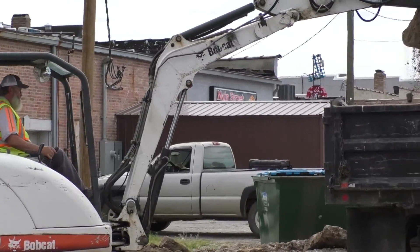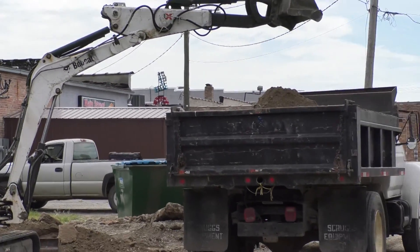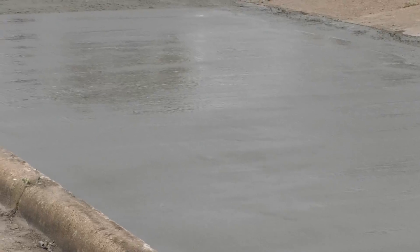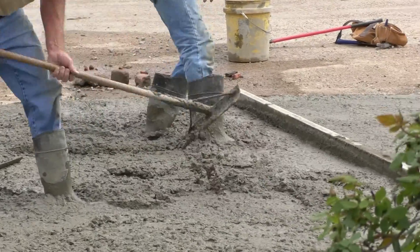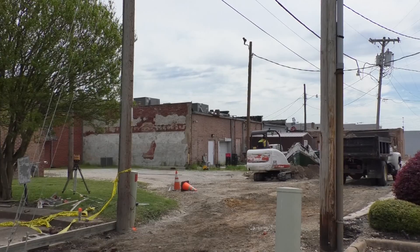Construction is delicate, with crews actively avoiding water, gas, and telephone lines about a foot beneath the alley surface. Work will likely continue for the next two weeks. For Northeast Arkansas News, I'm Simone Jameson.